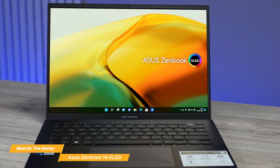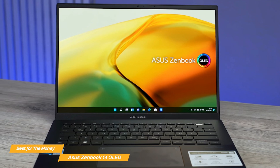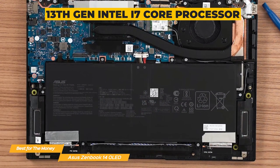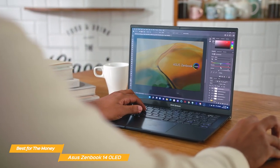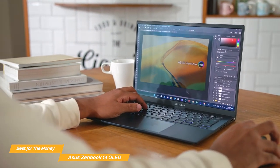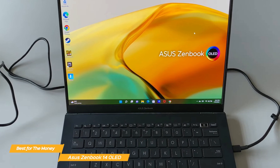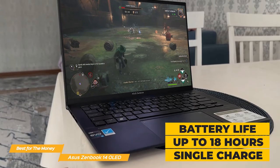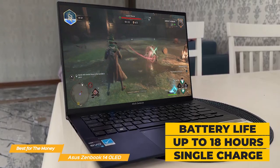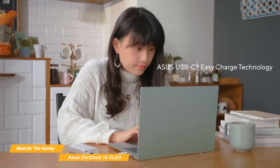When it comes to performance, the ZenBook 14 OLED is no slouch, especially at its affordable price point. It comes equipped with a 13th gen i7 core processor, which is more than enough power to handle everyday tasks like web browsing, streaming videos, and even some gaming. It also has Intel Iris Xe graphics to give you great visuals for multimedia work. One of the most important aspects of a laptop for students is battery life, and the ZenBook 14 OLED really delivers — with up to 18 hours on a single charge, plus fast charging technology.